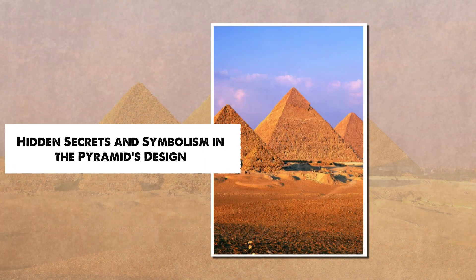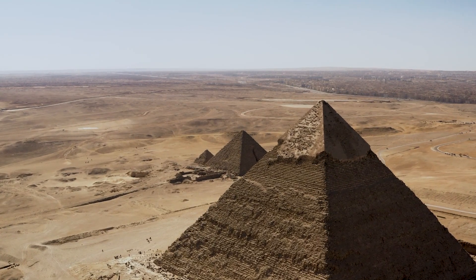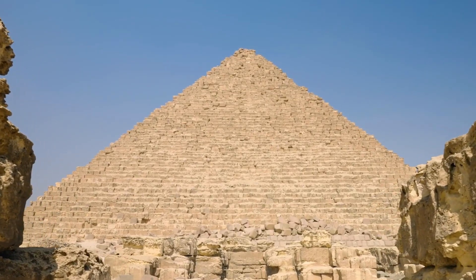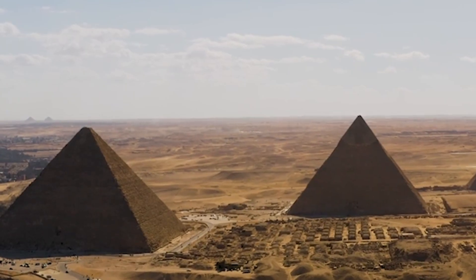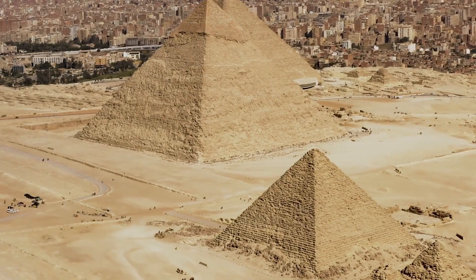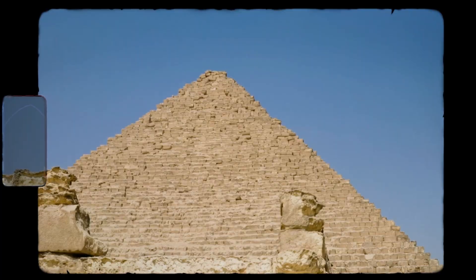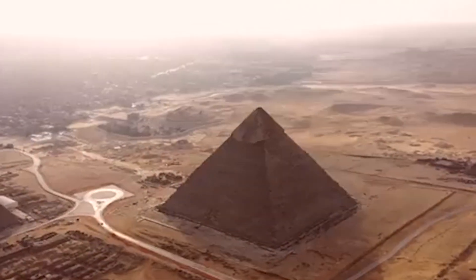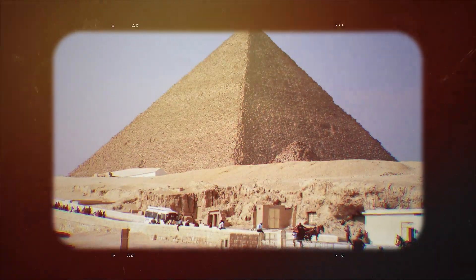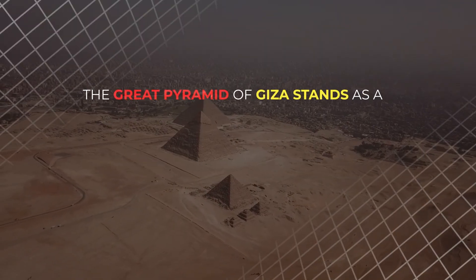The Great Pyramid's design holds numerous hidden secrets, suggesting its purpose was far more complex than originally believed. Hidden corridors and chambers discovered through modern scanning indicate the pyramid may have had symbolic or ceremonial significance beyond serving as a tomb. The alignment of the pyramid's shafts with stars like Thuban and the stars of Orion's Belt points to a deeper meaning — suggesting the pyramid may have been designed to connect the pharaoh's soul with the divine, as the ancient Egyptians associated these stars with Osiris, the god of the afterlife. These features hint that the Great Pyramid was a cosmic structure designed to align the earthly realm with the heavens.